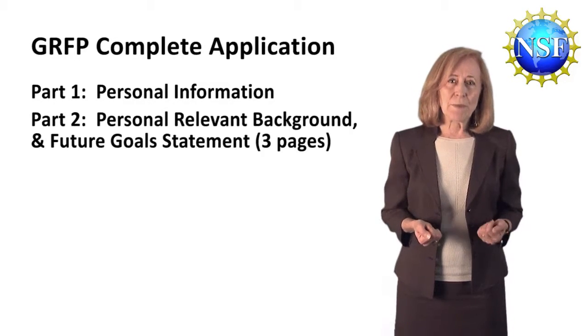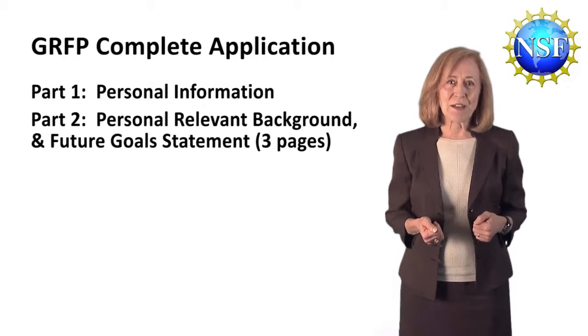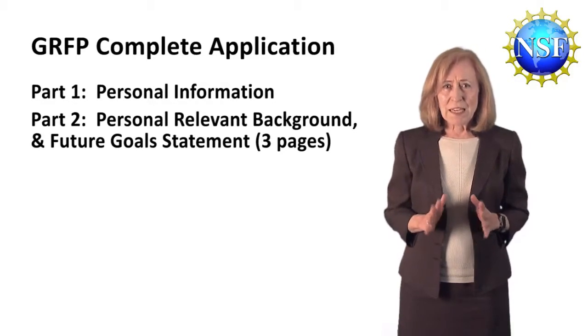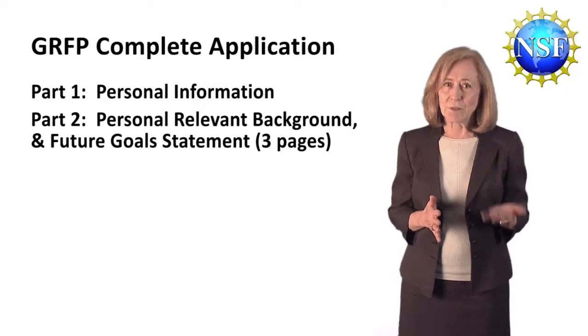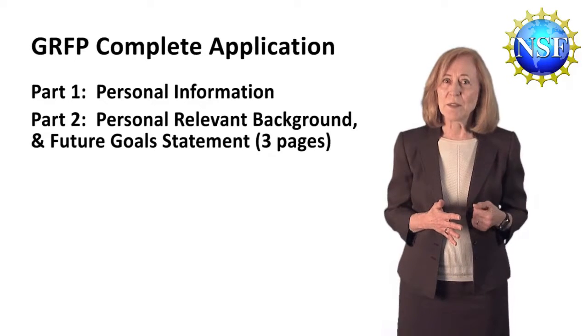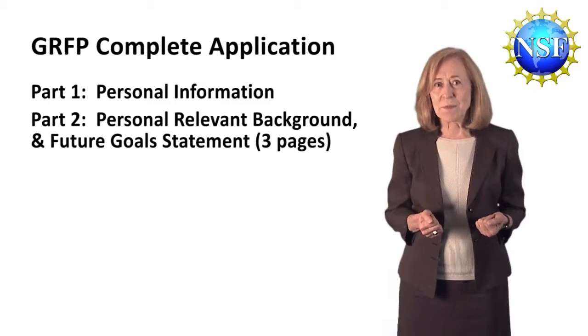The second part is your three-page personal statement, otherwise known as your personal relevant background and future goals statement. Here's where you can tell your story, including explaining the details about the research experiences that you listed in the previous item. We'll talk more about preparing a personal statement in just a moment.